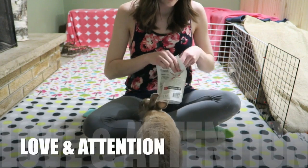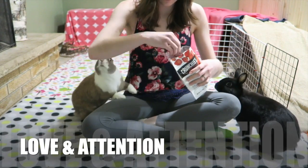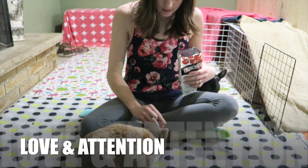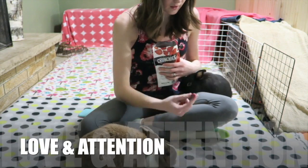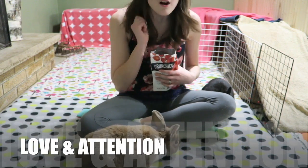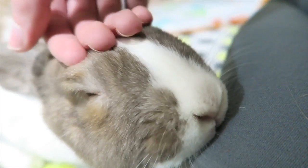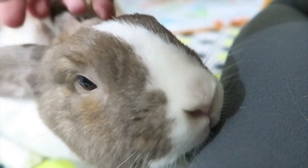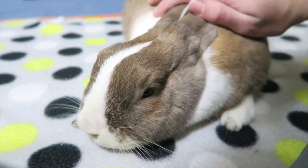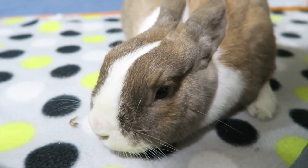Next, you're going to need to provide love and attention to your pet rabbit. There isn't a strict amount of time you need to spend with your bunny, but just make sure you are providing them with enough attention. Obviously there will be days where you're busy and won't be able to spend as much time as you'd like, but just take some time out of your day to pet them and snuggle them, or simply sit with them and pay attention to them.